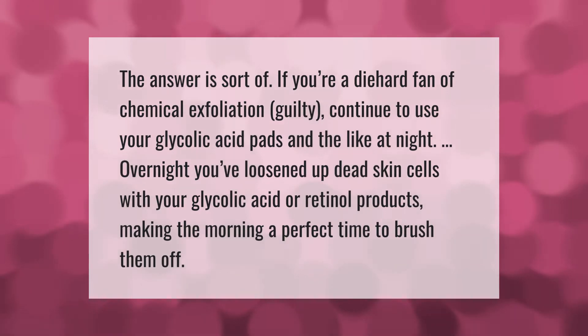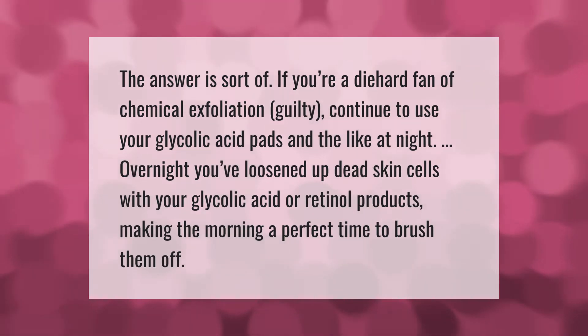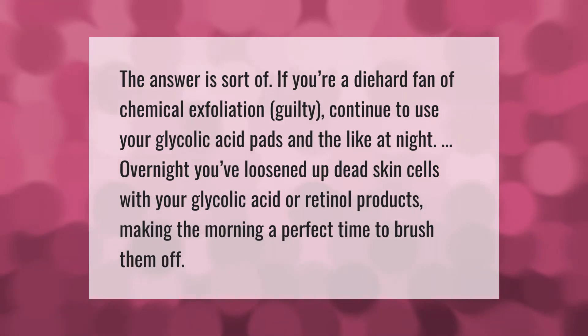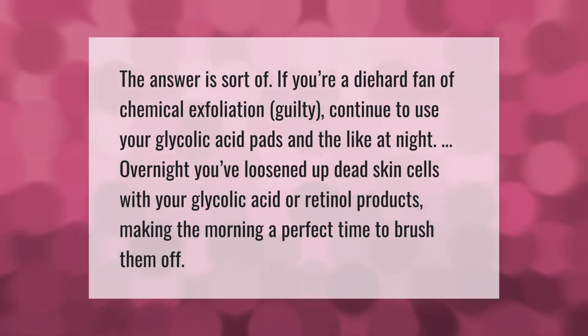If you're a die-hard fan of chemical exfoliation, continue to use your glycolic acid pads and the like at night. Overnight, you've loosened up dead skin cells with your glycolic acid or retinol products, making the morning a perfect time to brush them off.